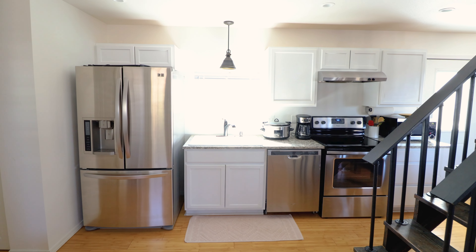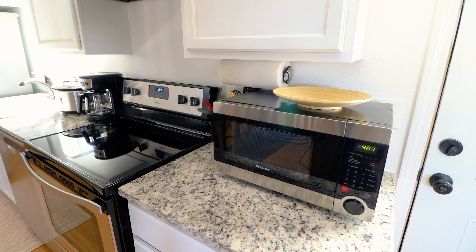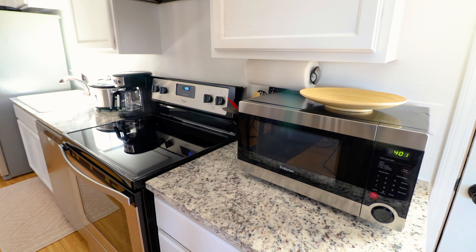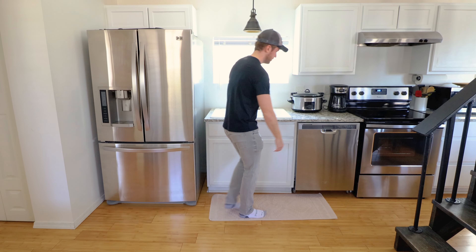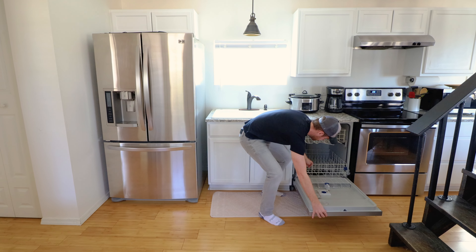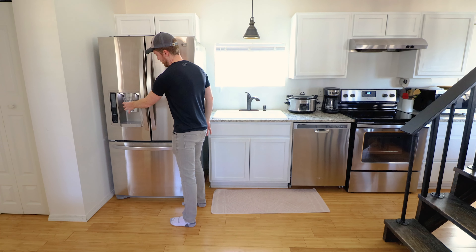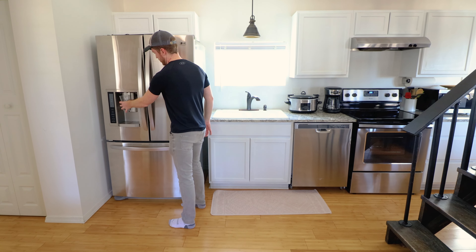Moving along, we'll go into the fully equipped kitchen. You have all of the major appliances here, like your microwave, stovetop, oven, and coffee maker. There's also a dishwasher in this kitchen, and further down at the end you have a nice stainless steel fridge and freezer with a water dispenser. So everything you could possibly need for your stay.